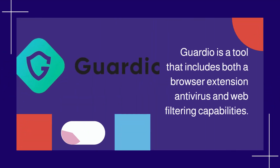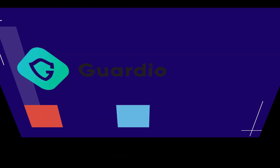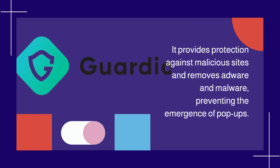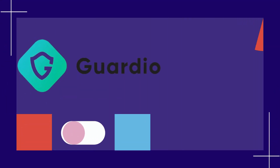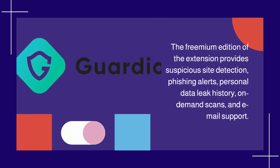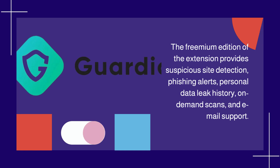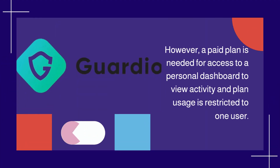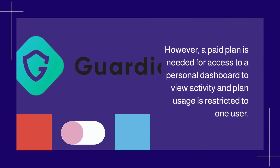Guardio is a tool that includes both browser extension antivirus and web filtering capabilities. It provides protection against malicious sites and removes adware and malware, preventing the emergence of pop-ups. The freemium edition provides suspicious site detection, phishing alerts, personal data leak history, on-demand scans, and email support. However, a paid plan is needed for access to a personal dashboard, and plan usage is restricted to one user.